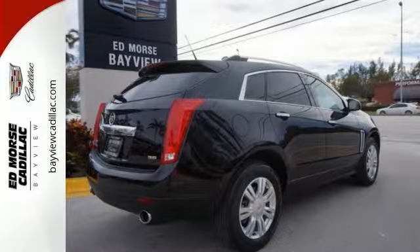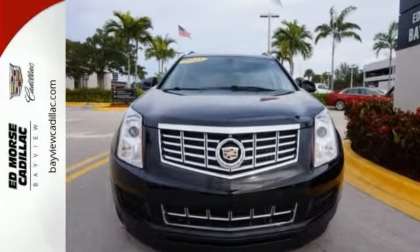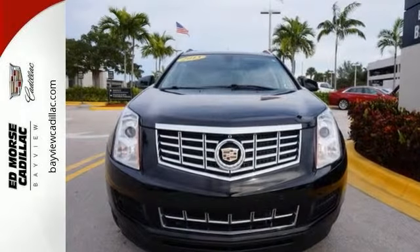You don't want to tell your friends you bought this one pre-owned, because they'll never know. It's certified with warranty coverage, plus many other benefits. Come on out and see it today.